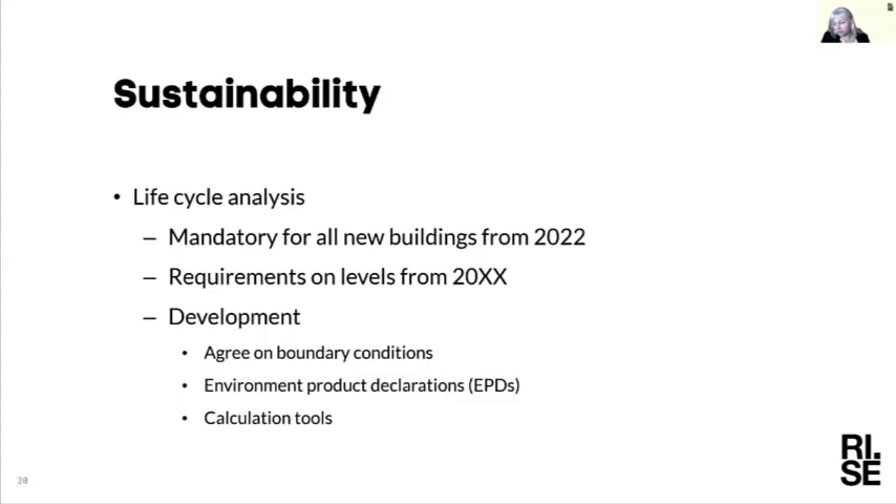One issue in this area is still the agreement on boundary conditions and how to calculate the carbon stored in the forest — a topic discussed both in Sweden and Europe. Work is ongoing to declare environmental product declarations for all wood products so the data is available for use. We will also need good calculation tools that can take information from drawings and automatically calculate life cycle analysis for all building types.